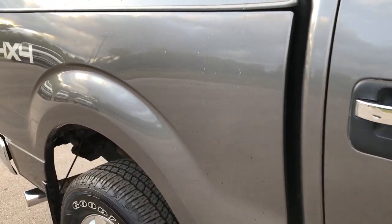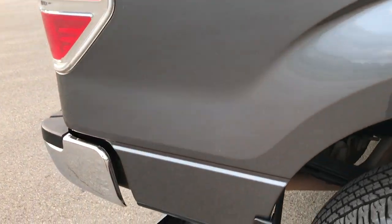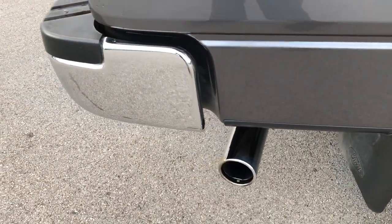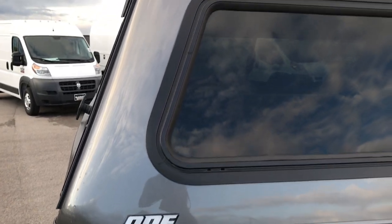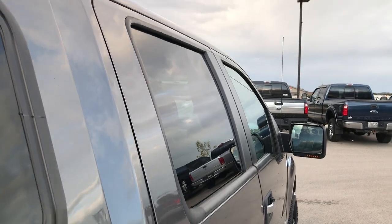We take these HD videos so if you are far away, or even if you're close by and just cannot make the trip down but you're still interested in purchasing the truck, you can still see the truck, hear the truck and have confidence in the vehicle before you even get here. That's why we do the videos.